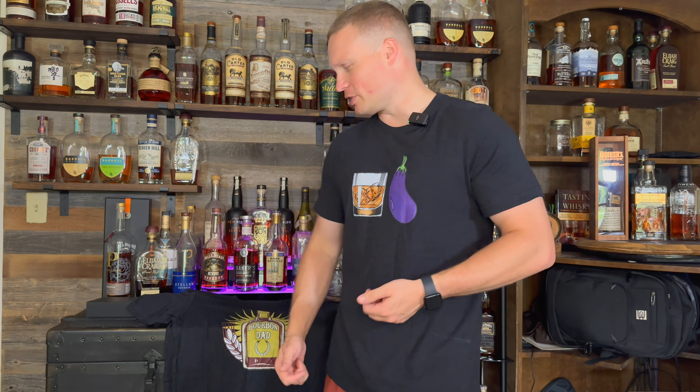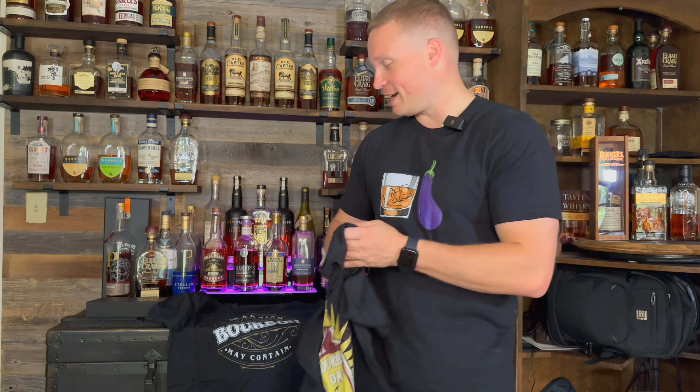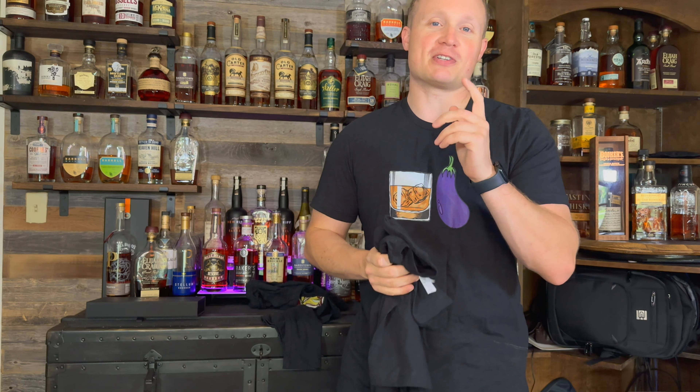Hey guys, sorry to interrupt the video, but this channel and these videos are getting quite expensive to make. If you're interested in supporting the channel and getting something cool for yourself, consider checking out my Etsy shop — link down in the description. Pick yourself up a cool whiskey t-shirt. I currently have the Whiskey Eggplant shirt, we've got Bourbon Dad, Warning May Contain Bourbon, and a bunch of other options. Check that out down in the description below — appreciate it a lot.